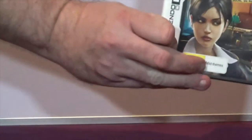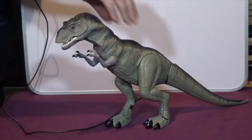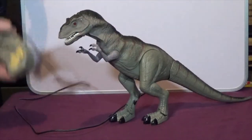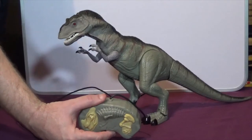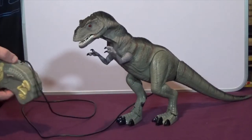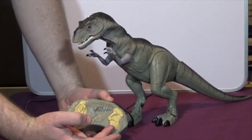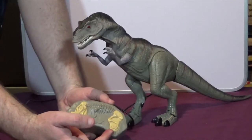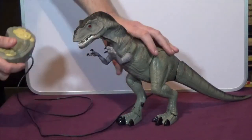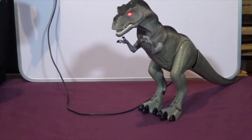The next item is going to be a noisy one - this remote control T-Rex dinosaur. I saw this and thought my youngest son would love it; he loves dinosaurs and all children love things that are noisy, which this thing is. There are two buttons on the remote: one makes him walk with sound effects and the other makes him roar.